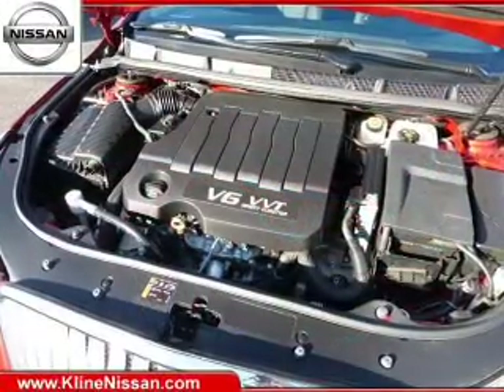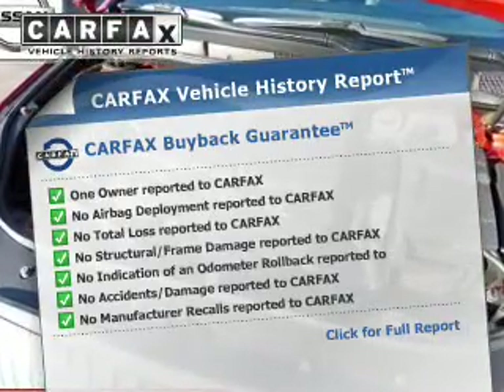Heated seats make cold weather driving more endurable. Carfax has offered to provide you with peace of mind.